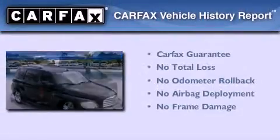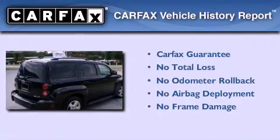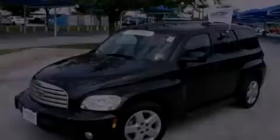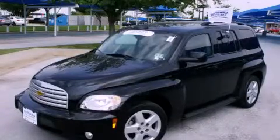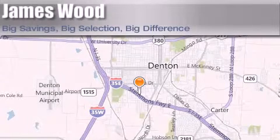Not to mention that this Chevrolet qualifies for the Carfax buyback guarantee. We invite you to contact us today to learn more about this vehicle. James Wood Auto Park is located at 3906 Interstate 35E South in Denton. Our goal is to exceed all of your expectations to ensure that you'll return for future visits.